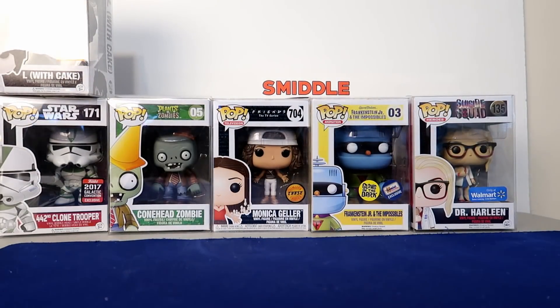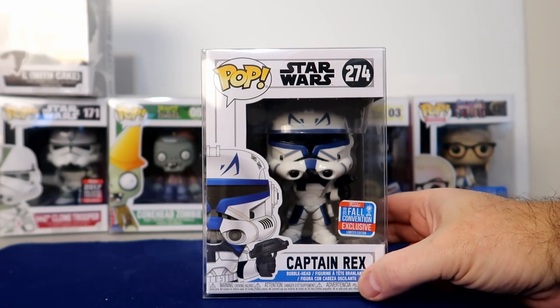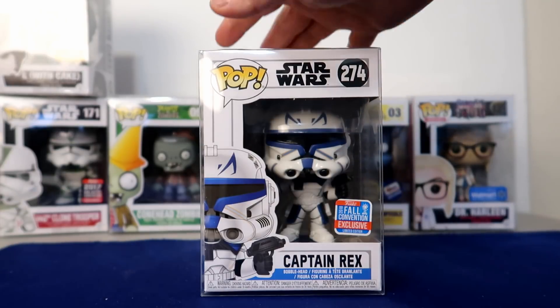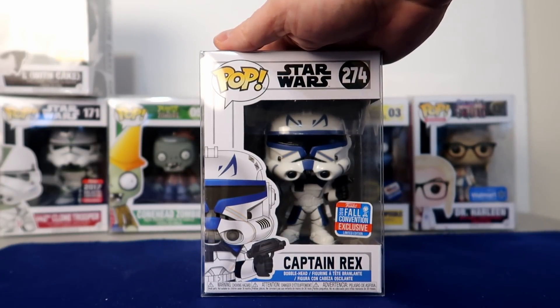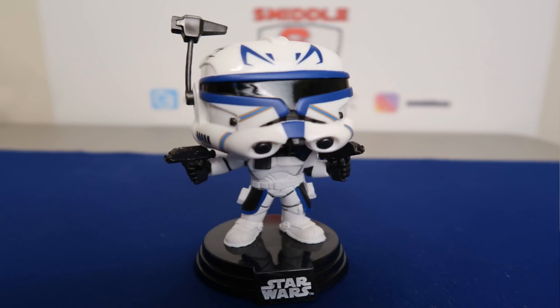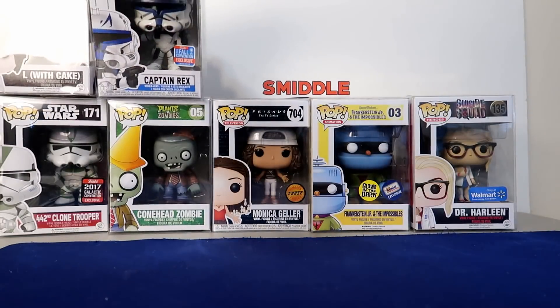Number six is my most expensive Stormtrooper: Captain Rex. Captain Rex comes in at $42 and this was just a fall convention exclusive, so I was pretty happy to snag one. There's the back — Captain Rex comes in at number six.